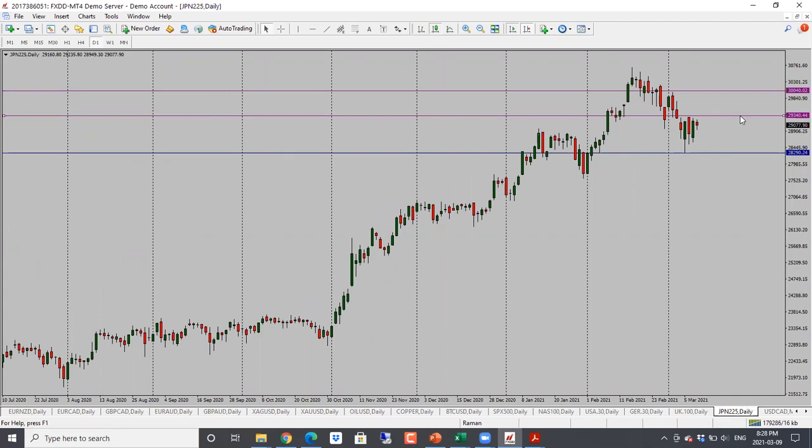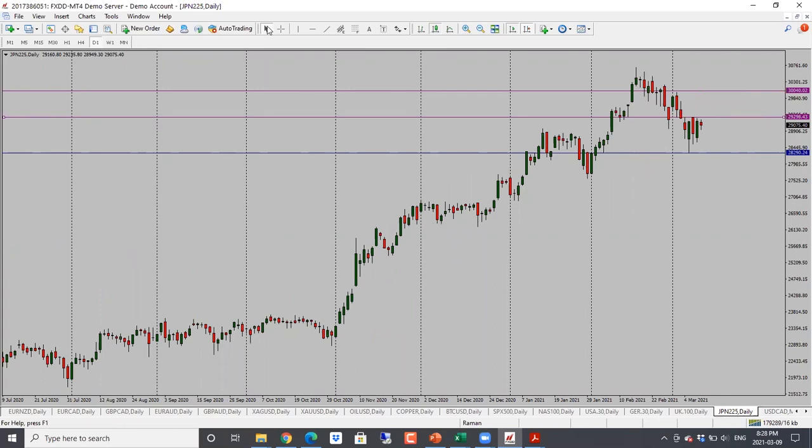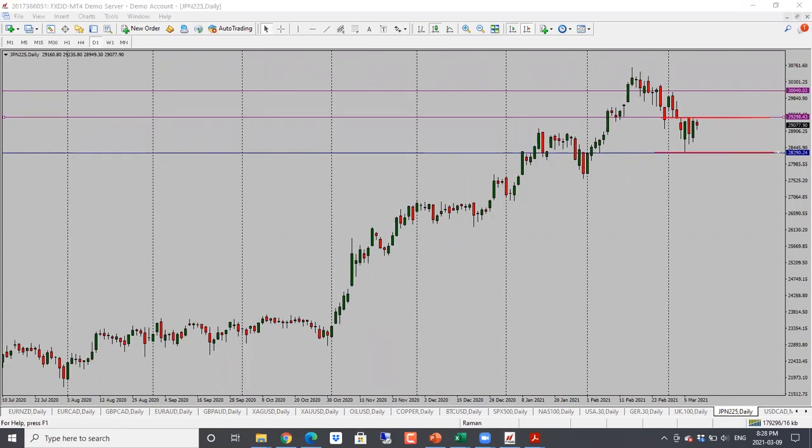Nikkei also looking quite choppy — we have seen back and forth moves here. I would say neutral, still stuck in this range. If it holds below 29,300, looking for a move lower. Once it breaks through this resistance it becomes bullish and will target 29,850 and then 30,000. Bias is neutral until it crosses over, then it turns bullish.